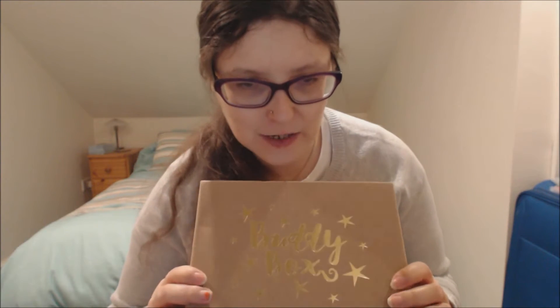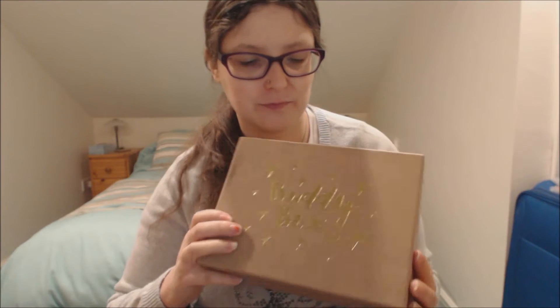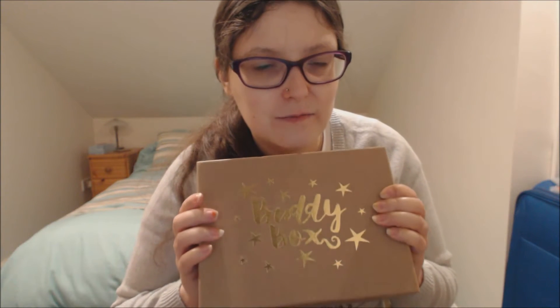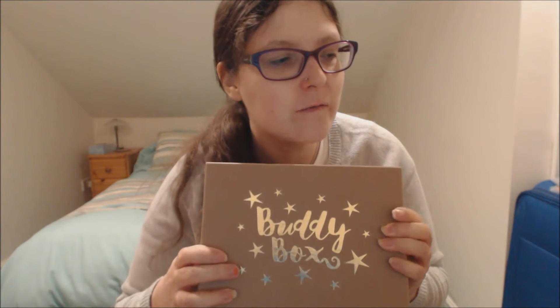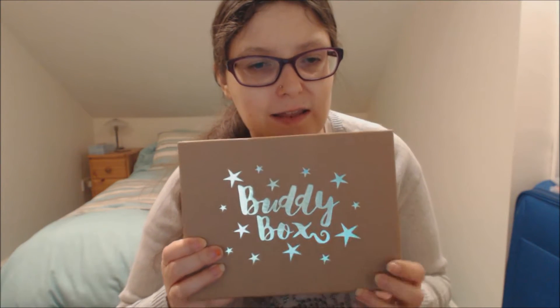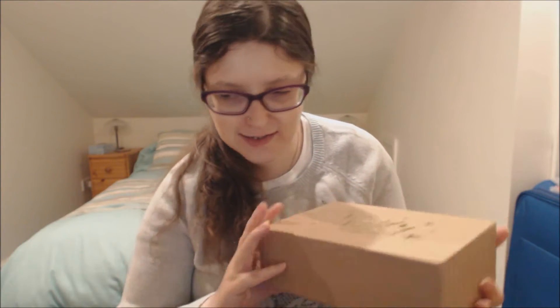Hello viewers, welcome to my YouTube channel Curiosity Wax. In this video we are looking at December's Buddy Box. Buddy Box seems to be calling the month in which you pay for the box as the box's month, whereas other subscription boxes identify the box by the month you receive it. So this is the December box, but I think Buddy Box have been calling it the November box — but technically it is the December box.